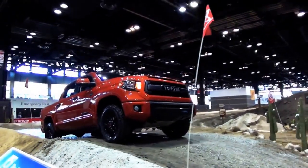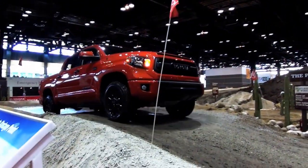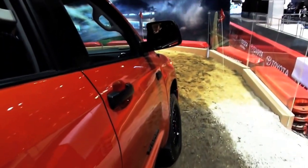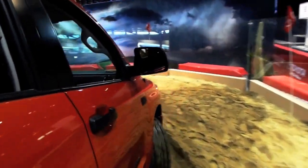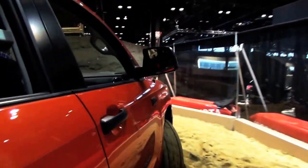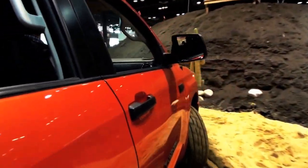As big of a truck as the Tundra is, it's got a pretty solid turning radius. Even though we've got very sloppy, loose, low-grip conditions here on the sandy roadway, it's going through with no problem.